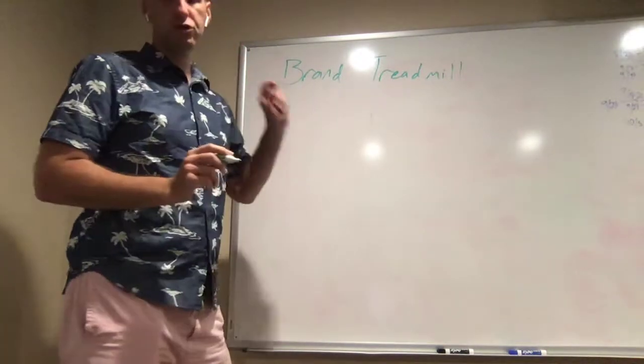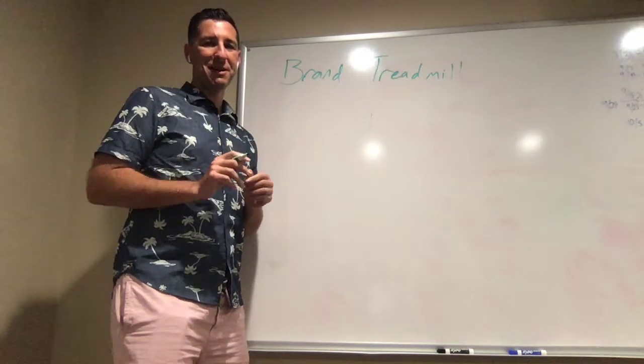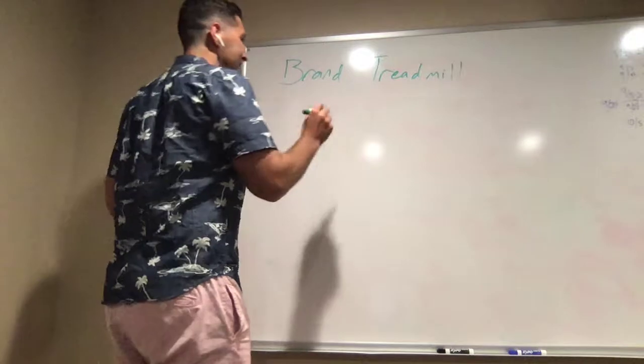So the idea is the brand treadmill. I'm going to explain the whole thing. I know you're going to have a few things you disagree with in my model, but for the sake of the math, I'm going to assume a few things to make the math really easy and easier to understand.